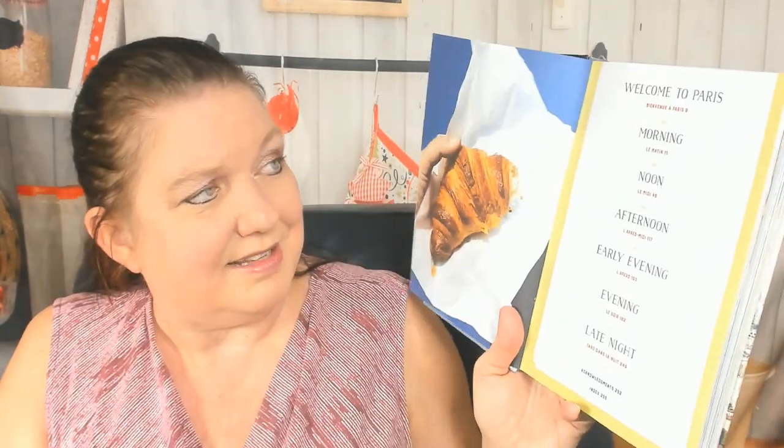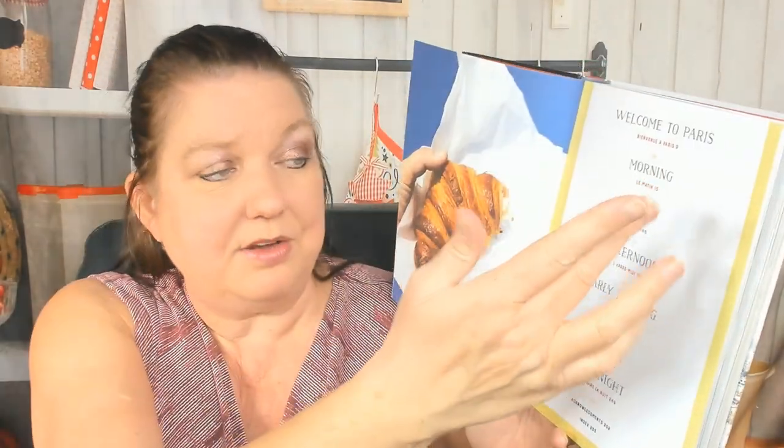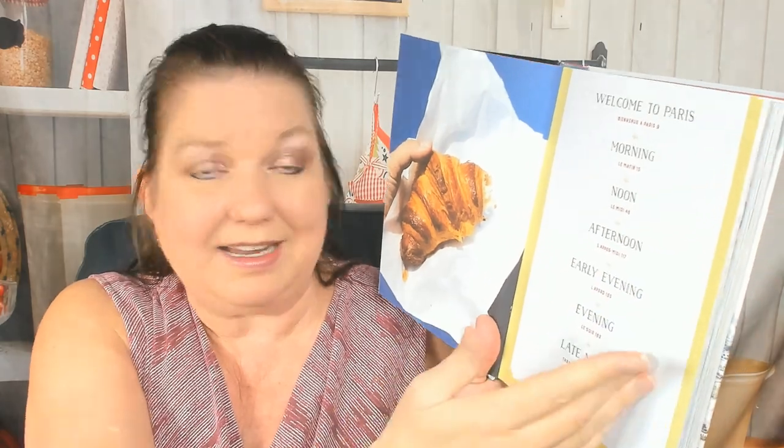It's dedicated to Anne. Let's check out the table of contents. Welcome to Paris. And then morning, noon, afternoon, early evening, evening, and late night.